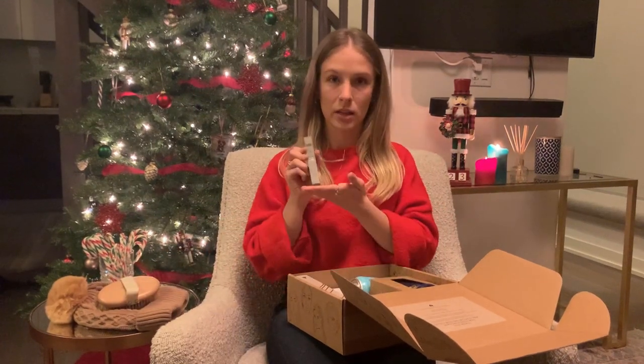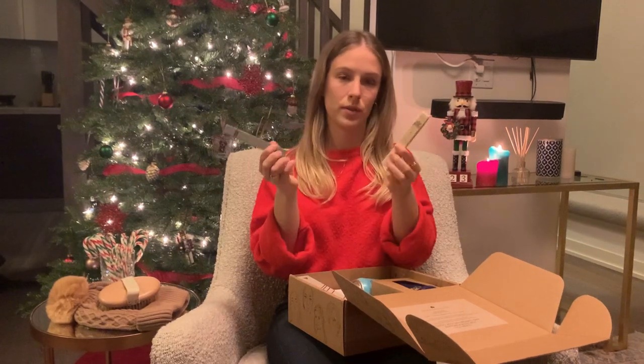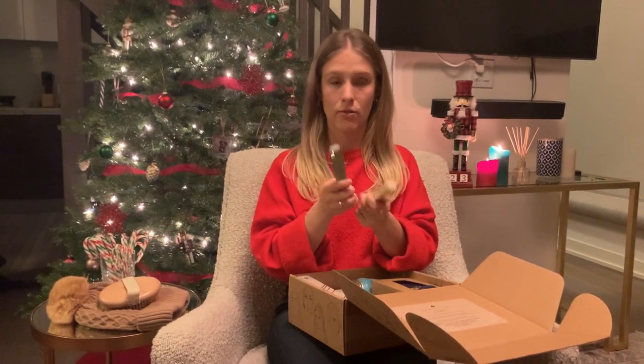We've got a Flawless by Friday Lip Duo. There are actually two potential shades you can get in your box. It's 50-50. They're both really great. They've got the matte and the gloss, so you can go either way or both.